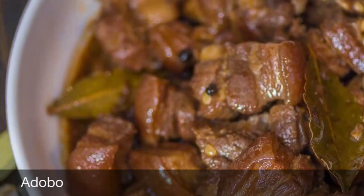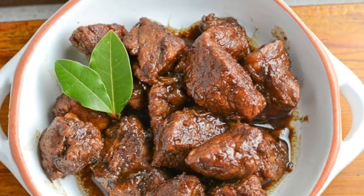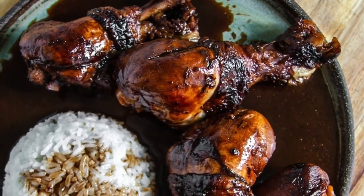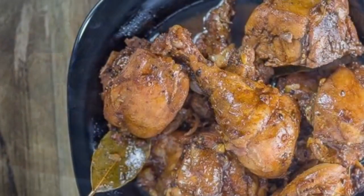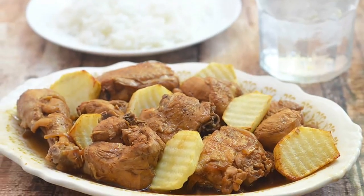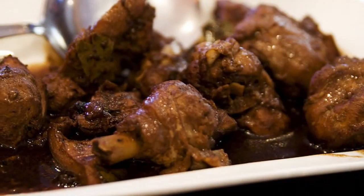First on our list: Philippine adobo. From the Spanish 'adobar' meaning marinade, sauce, or seasoning, it is a popular Filipino dish and cooking process that involves meat, seafood, or vegetables marinated in vinegar, soy sauce, garlic, and black peppercorns, which are browned in oil and simmered in the marinade. It has occasionally been considered the unofficial national dish of the Philippines.